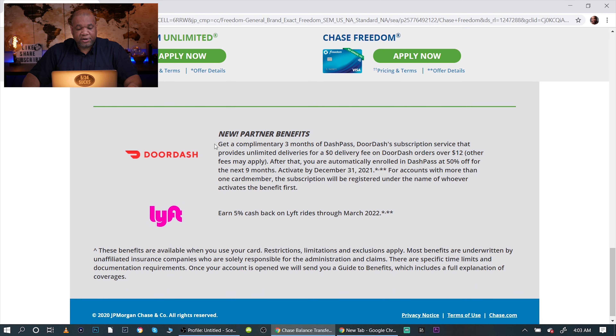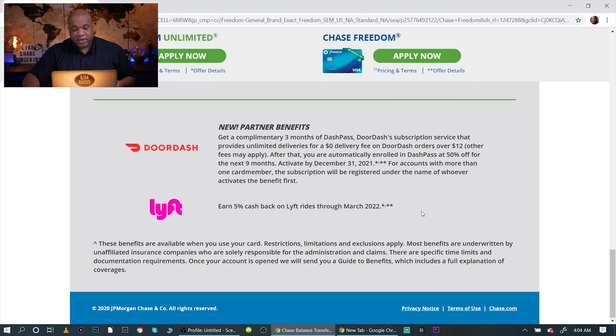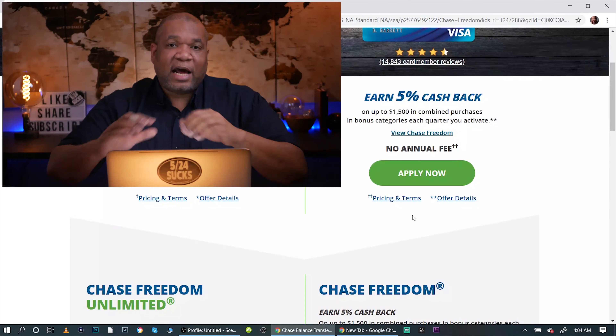As for new partners, you're going to get DoorDash with a complimentary three months of zero delivery fees. With Lyft you're getting five points per dollar spent, through March 2022. Overall both cards are really good.